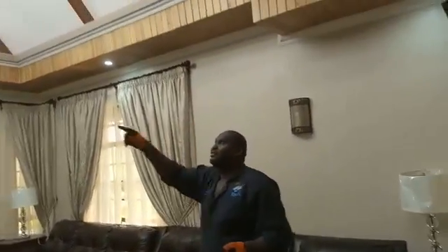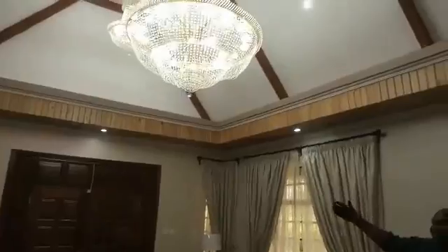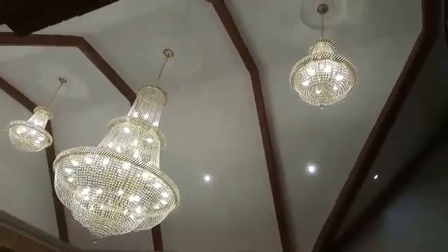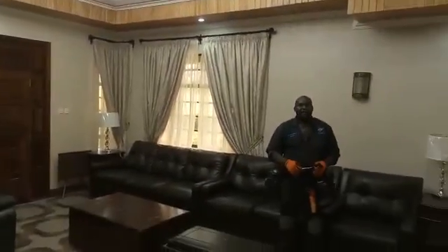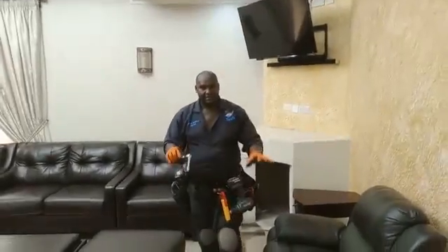This is a sitting area. As you can see, we have the downlighters, we have those ceiling lights, and we have these beautiful chandeliers that are making the whole place shine with beauty. I'm going to take you to one of the bedrooms downstairs.